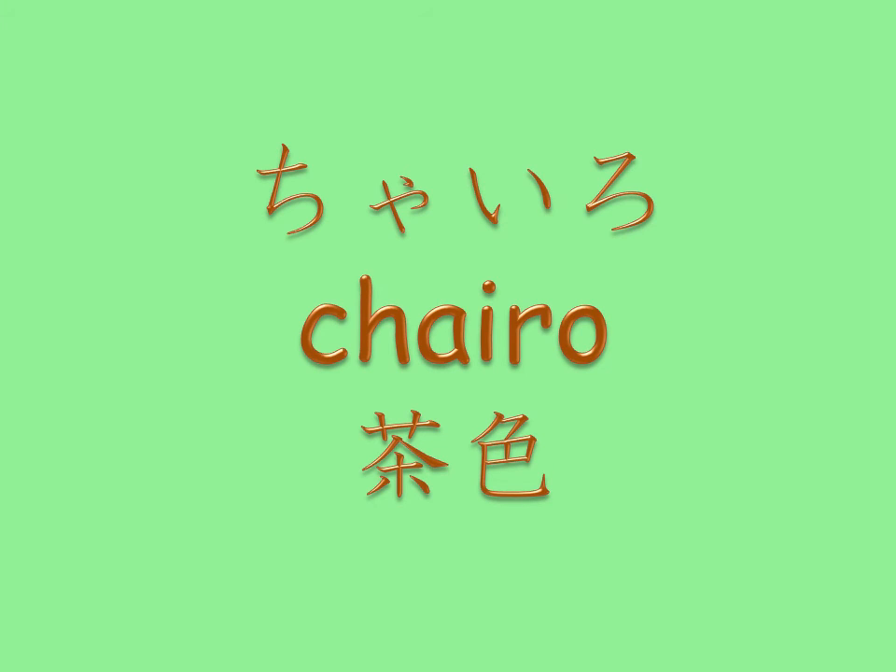The last one for today is brown. Chairo. Sounds similar to Charlie Brown, doesn't it?